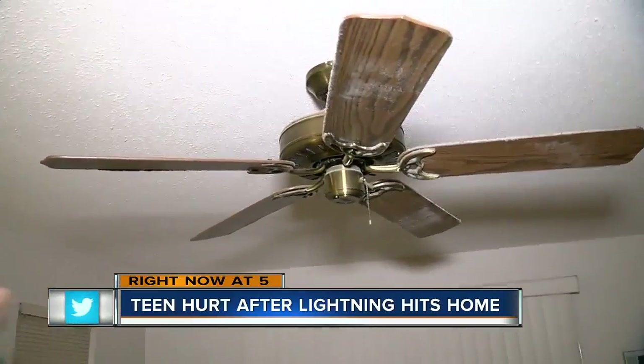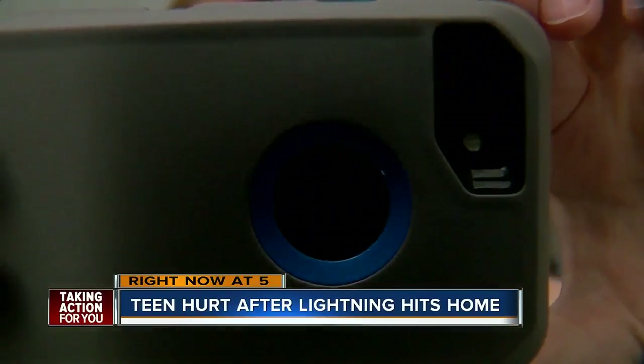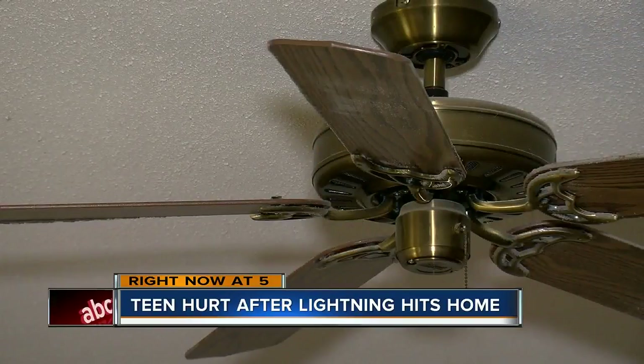Thursday morning, Tori Taylor was relaxing right here. It sounded like a bomb went off right there and it was extremely violent when it happened. Immediately, she felt heat coming from above. A bright light similar to a camera flash lit up the room and hot embers from the ceiling came raining down on her skin. She was very disoriented. Her body felt weird. She felt tingly.